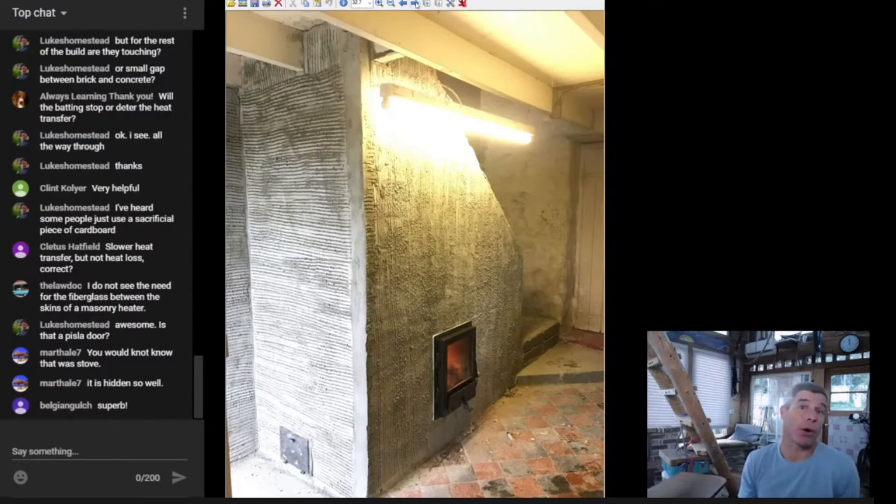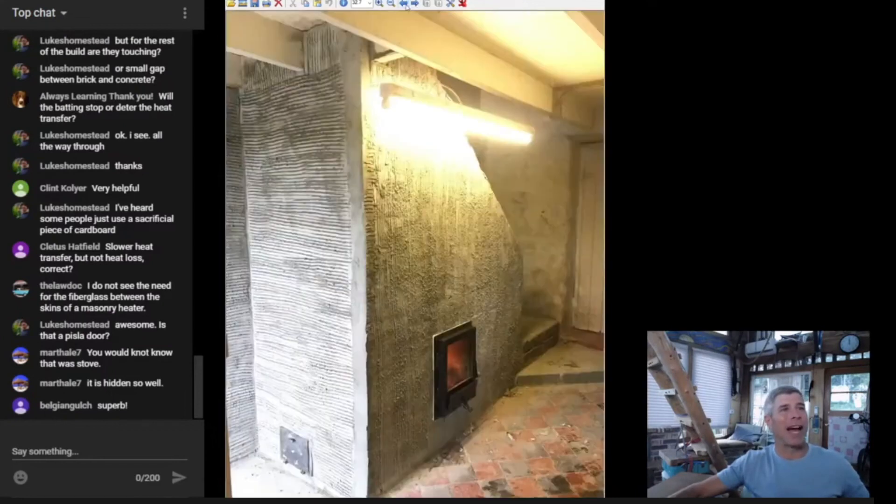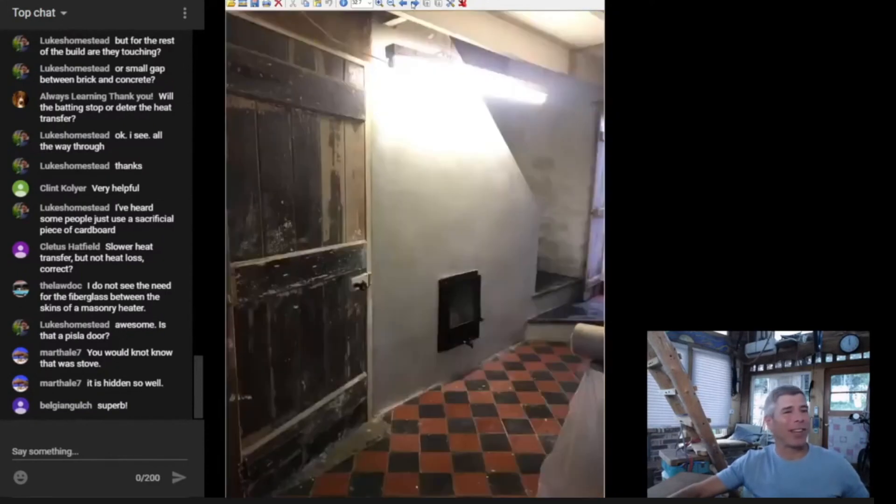A wonderful build — just an absolutely wonderful build. Actually I do have a more finished picture — look at that. There it is with the render, the landing, and this door. Let me go back so we can see — this was like a closet space here. There is the final rendered stove. It is superb, isn't it? I mean, you wouldn't know it was a stove — it's just gorgeous.